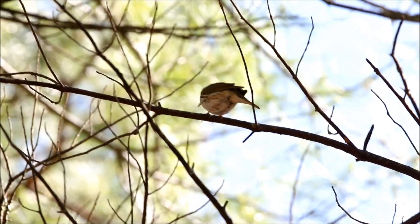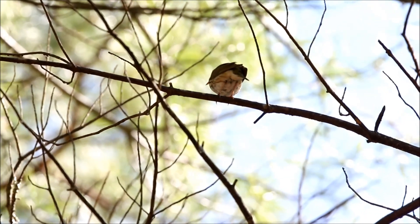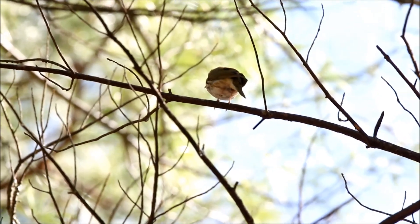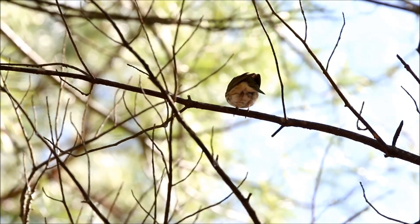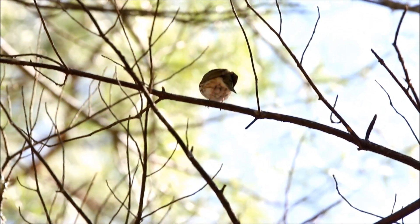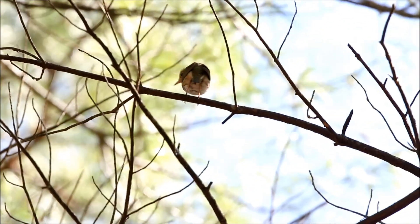Ovenbirds actually build their nests on the ground underneath a bunch of leaves. They build this kind of dome, sort of like an old brick oven type deal — and that's how they got their name. When they're walking around on the ground, they walk around like chickens. But just like our towhee last week, when you see a male that's way high up in a tree and you're used to seeing them on the ground, that sort of behavior you'd really only see in the springtime when the males are really hopped up on hormones and singing their heads off.